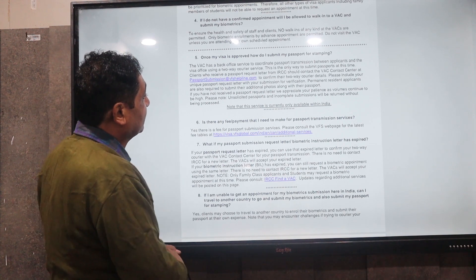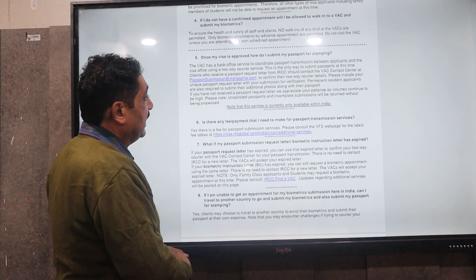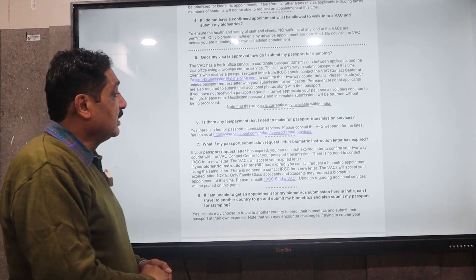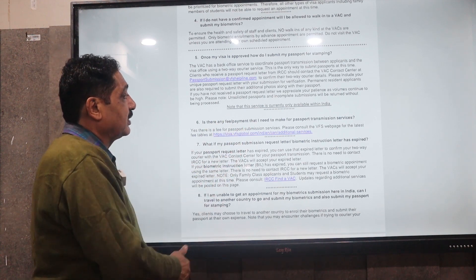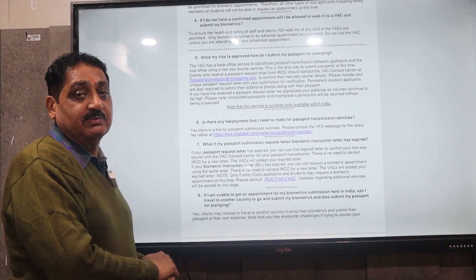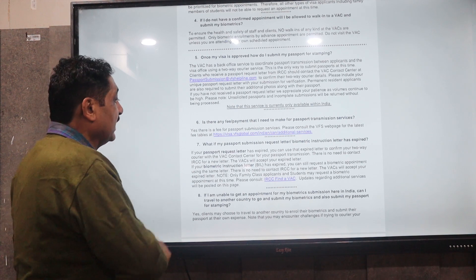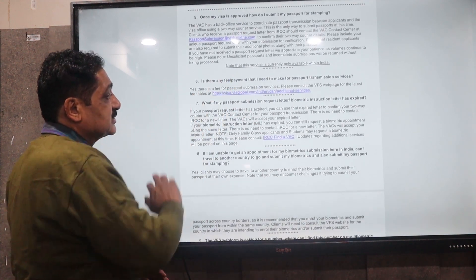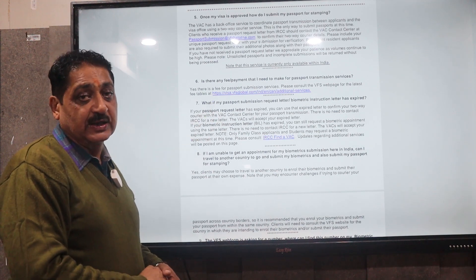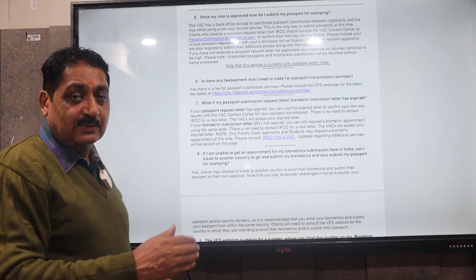Once your visa is approved, how do you submit your passport? Again, if your visa is approved, you need to submit your passport. You have to send an email to the mail ID provided, submit your passport via the process, and you can check the fees via the link provided.